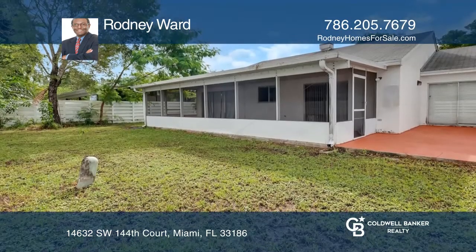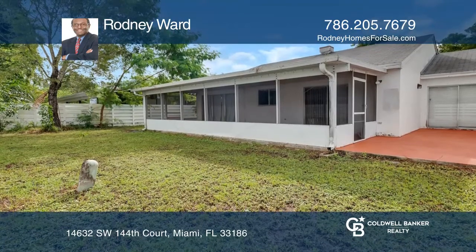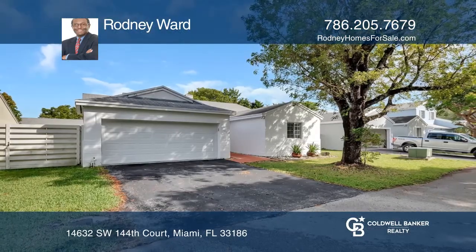Enjoy the screened patio that overlooks the beautifully large backyard. Check it out today with Rodney Ward.